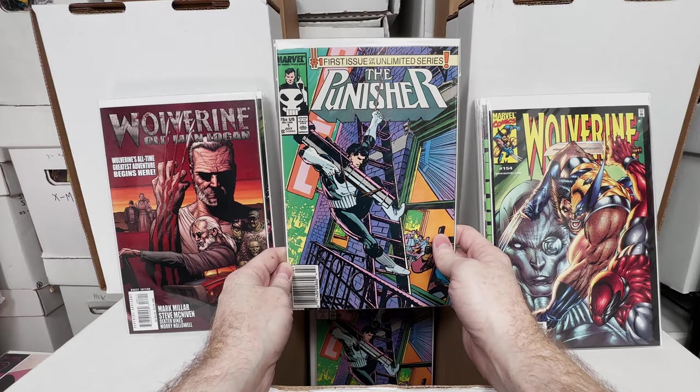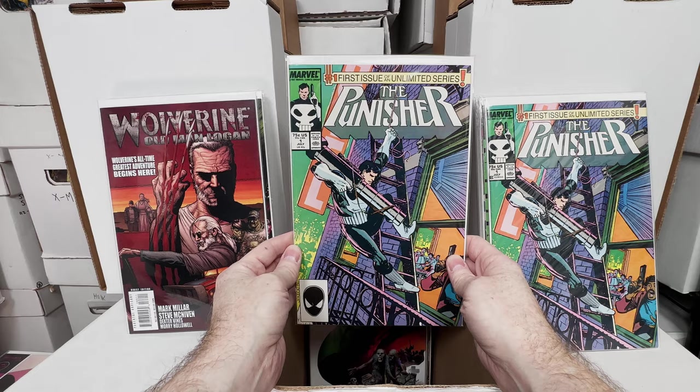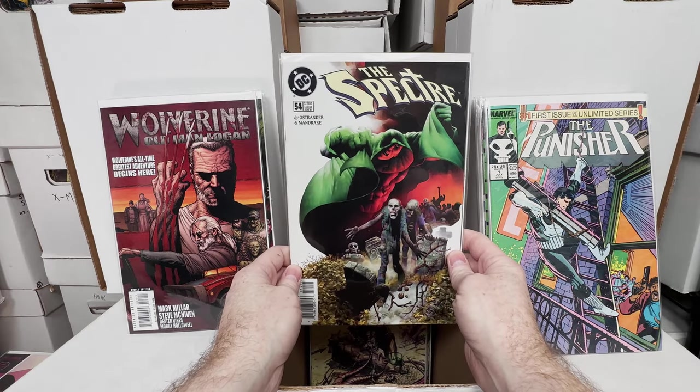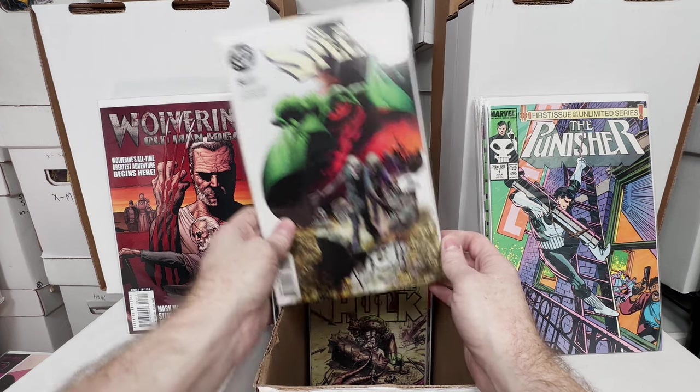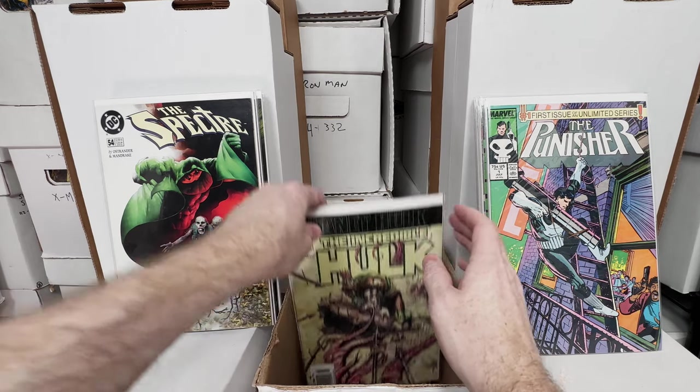Punisher number 1 — we didn't have this one last box, I think we had it like 8 boxes ago. I got the direct and the newsstand. Spectre 54. Mr. Terrific — Tim Holt? Is it Tim Holt, first appearance? That's one I think is spiking now because of the James Gunn Universe.